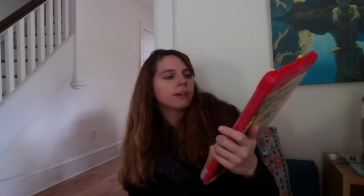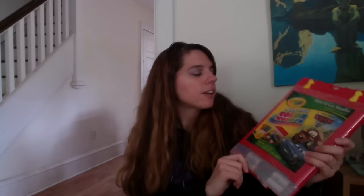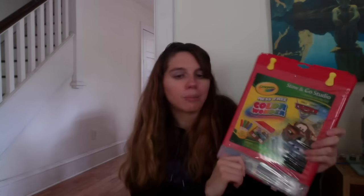This is a Crayola Stow and Go Color Wonder set for Disney Pixar Cars 2. I looked it up on Amazon — I don't really know what the price is on it but there are no sellers. I didn't pay much for it, so I'll send it in and maybe try $12 and see if it sells.